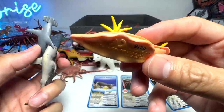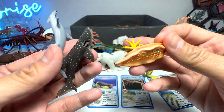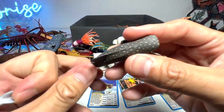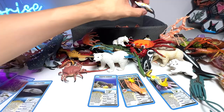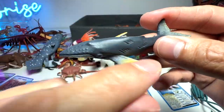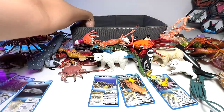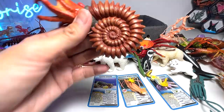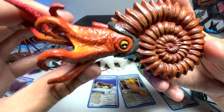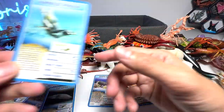A nudibranch — they come in all sorts of colors; this one looks bland but I've seen ones in purple and blue that are really beautiful. This is a scallop. A hammerhead shark that shouldn't be in this box. A whale shark. A humpback whale — you can see the little bumps on its body. A squid. And our last figure of the day is an ammonite — another prehistoric sea animal.